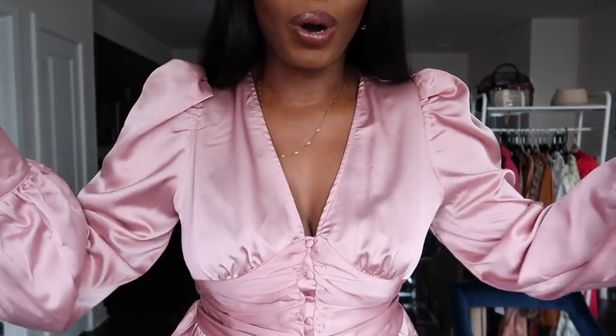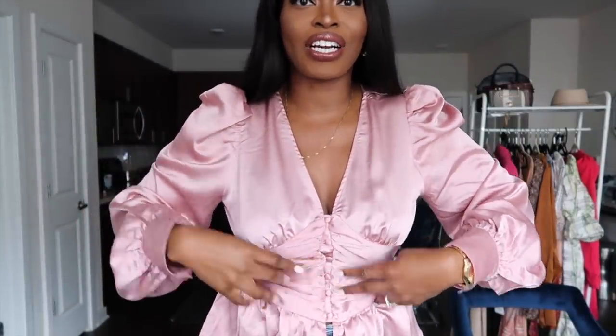Starting with this top — I get a ton of feedback on the tops I've been wearing in my recent videos, and a lot of them have come from SHEIN. This one in particular is from SHEIN, I got it in a size large. It has these nice lantern sleeves, it's a peplum style top in satin material. I love the blush color — it looks so feminine and perfect for springtime. It has a ruching effect in the center and it's a button-front top that stops right at the navel.